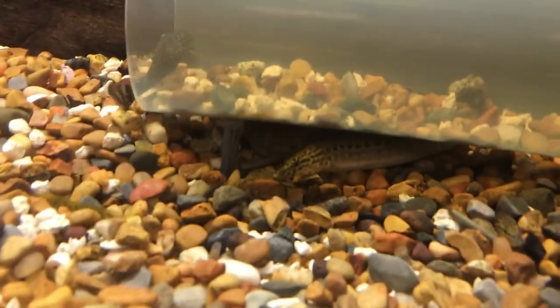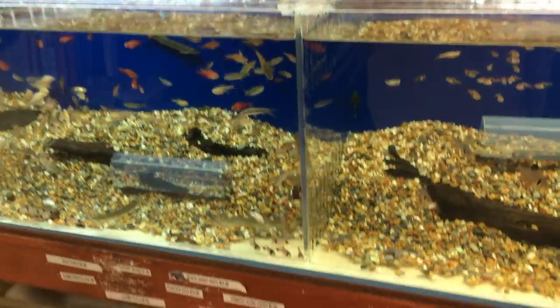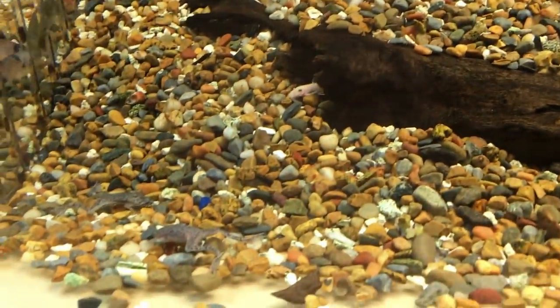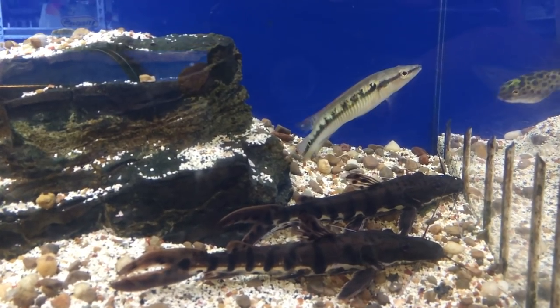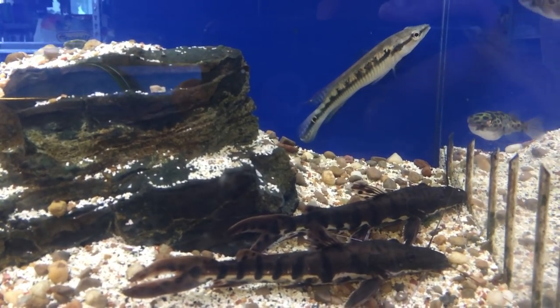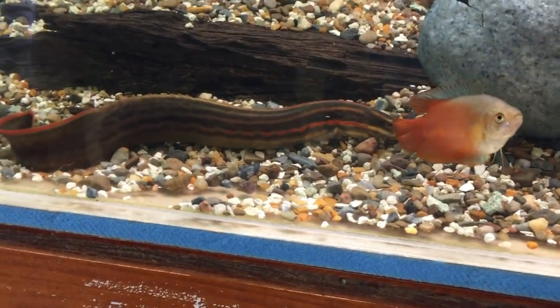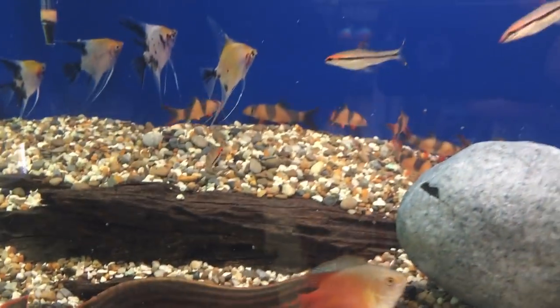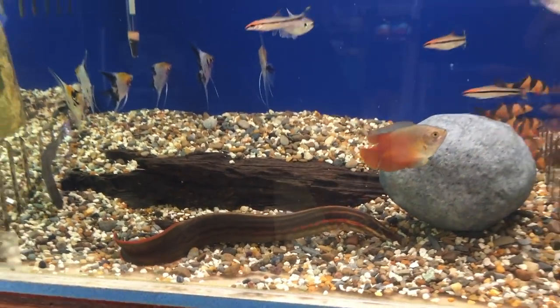My only regret with the koi pond is I wish I had made it way bigger — all I want is more of that water action in my yard. We try to keep a lot of unusual stuff; it's one of the things we're known for. You'll notice we have the little gars, the black ghost knives, the little dwarf frogs, and some of the more unusual stuff you don't always see in regular pet shops. This big guy here is a fire eel — awesome animal, I love that guy.